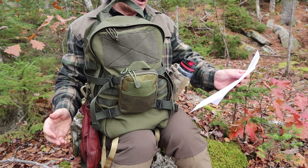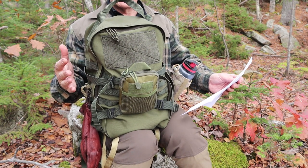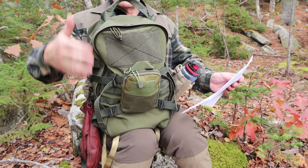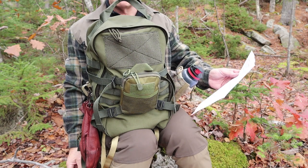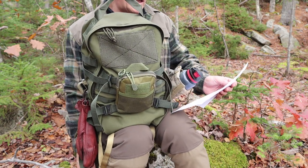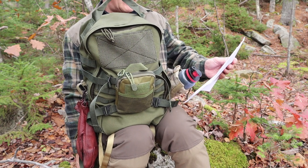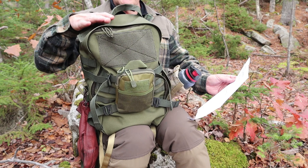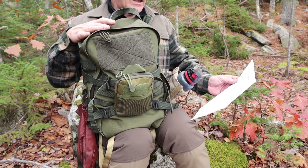I'll be putting all the information in the video description below for your reference. Height top to bottom: 17 inches. Width side to side: 9.5 inches. Depth front to back: 6 inches. In metric that's 44 by 24 by 15 centimeters. The volume of this bag is 15 liters or 915 cubic inches.